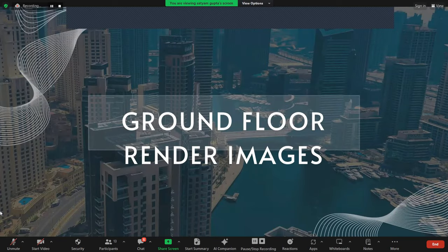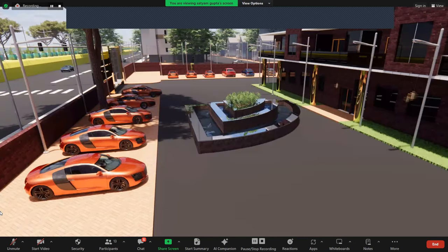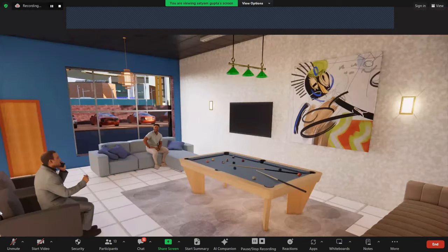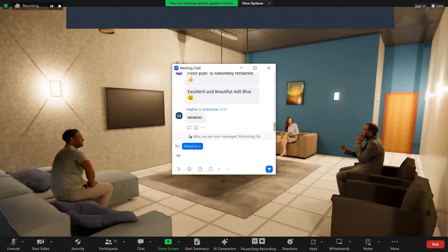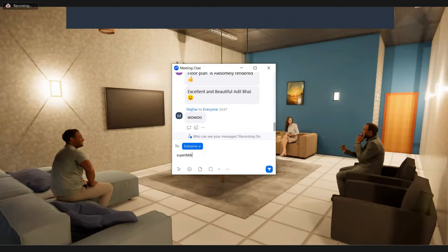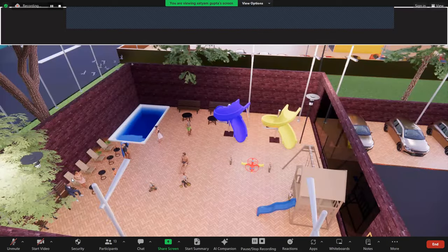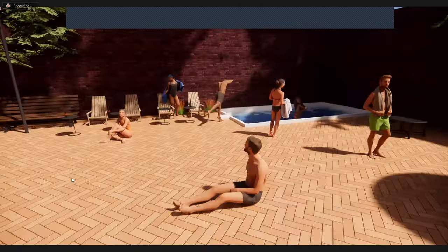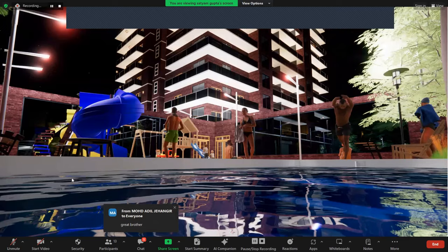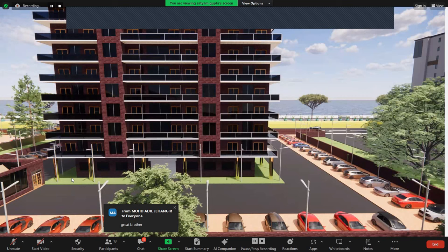We will see the ground floor images. This is the entry. Another view. This is the clubhouse interior on the ground floor. Another angle, night view. This is the garden. This is the image of parking facilities.